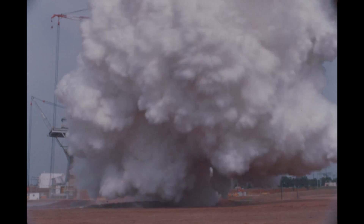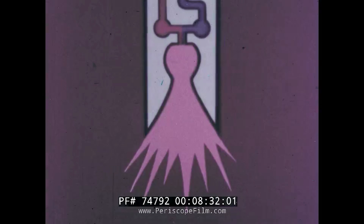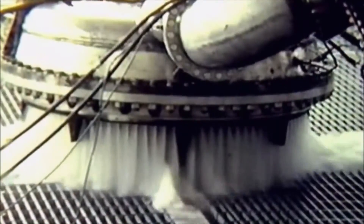Luckily, a brand new agency named NASA decided to take on the project and keep developing the engine because they suspected it could be useful in the future. During testing they found out that there was a massive issue with building massive engines: combustion instability. Standard rocket engines work by injecting fuel and oxidizer into a combustion chamber where they combust, expand, and release energy in the form of thrust.